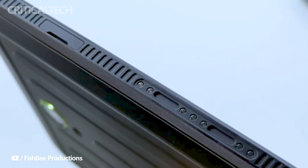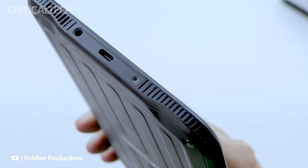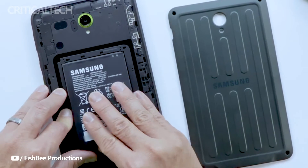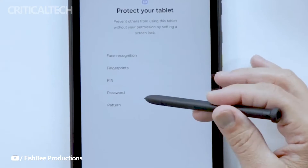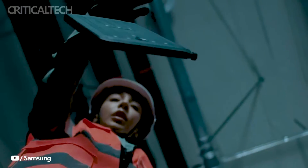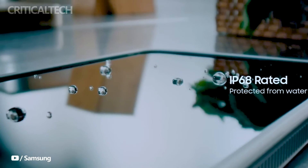With its rugged build, impressive specifications, and tailored features catering to the needs of business users operating in demanding environments, the Samsung Galaxy Tab Active 5 stands as a formidable choice for those seeking a reliable and durable tablet solution. Samsung is catering directly to the needs of US business customers with a specialized enterprise edition. The standard model is priced at $548, while a 5G variant is available for $659, targeting businesses seeking enhanced connectivity options.